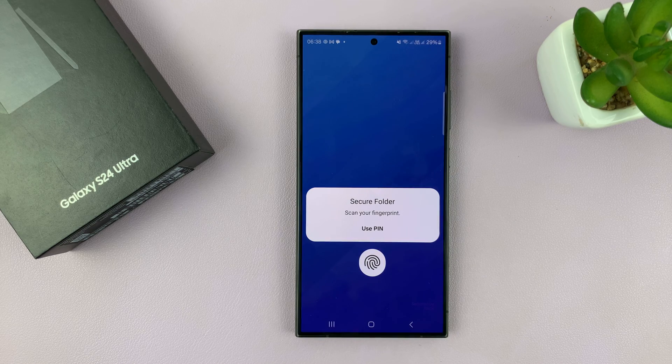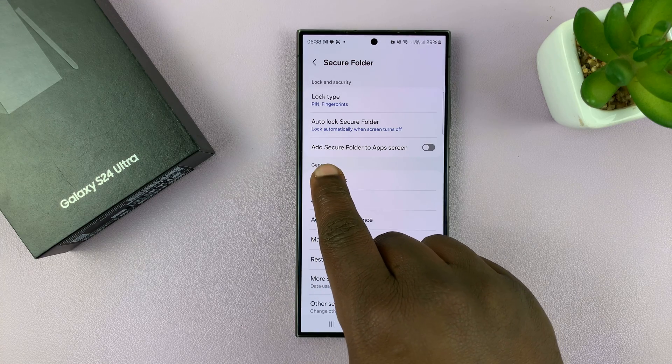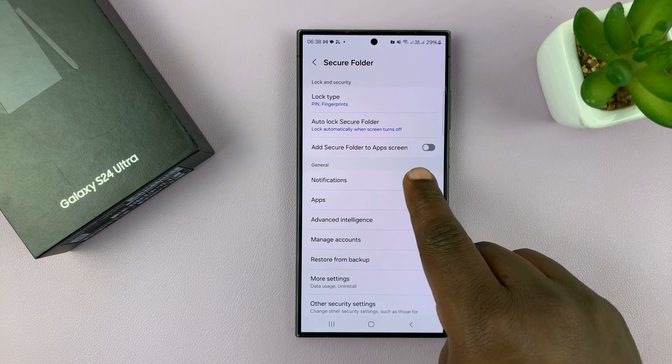Now tap on it. If you've not set up Secure Folder, it's going to prompt you to set up or create a Secure Folder. If you've already set it up, you'll just need to authenticate, get into the Secure Folder settings, and enable Add Secure Folder to Apps Screen.